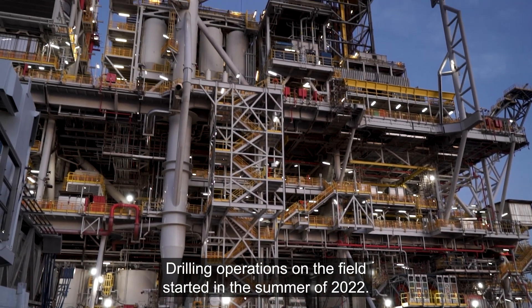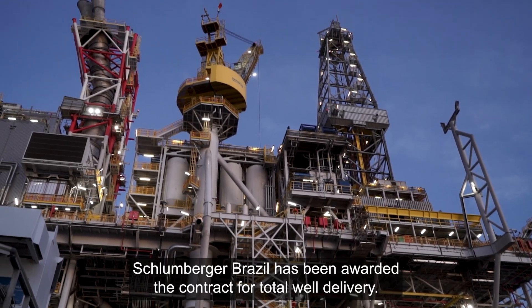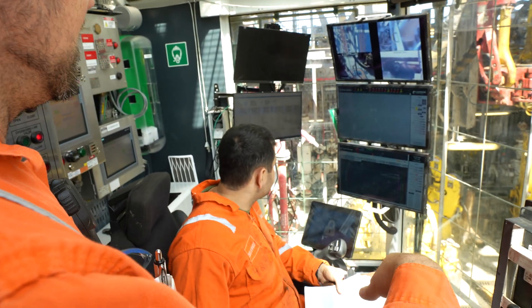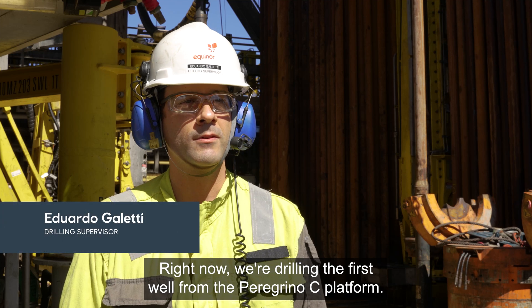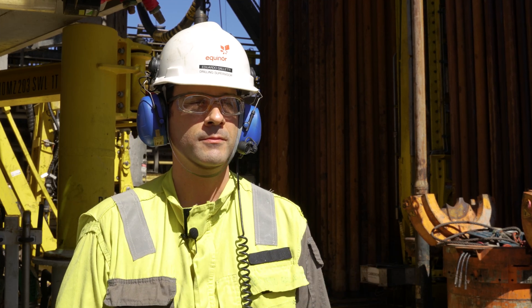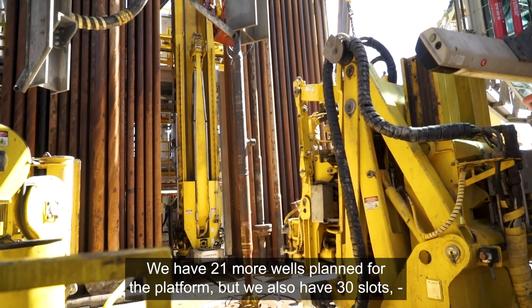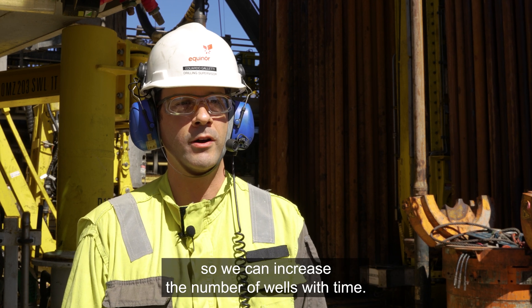Drilling operations on the field started in the summer of 2022. Schlumberger Brazil was awarded the contract for total well delivery. Right now, we're drilling the first well from the Peregrino C platform. We need to complete the well to start production — we have 21 wells planned from the platform, and 30 slots that allow us to increase the number of wells over time.